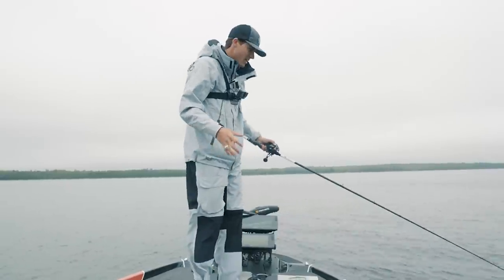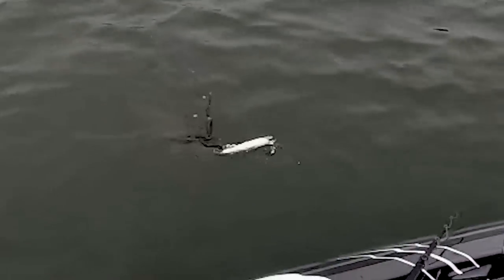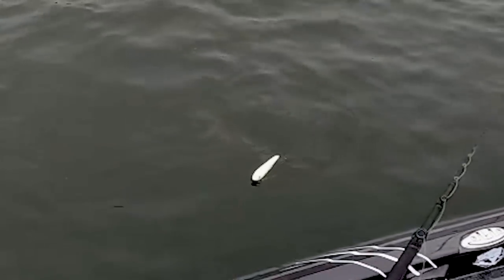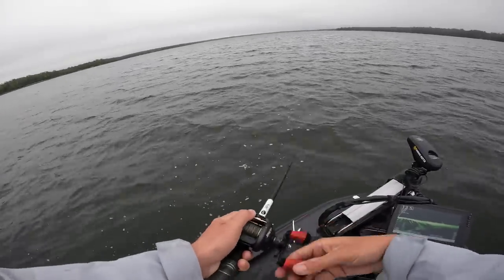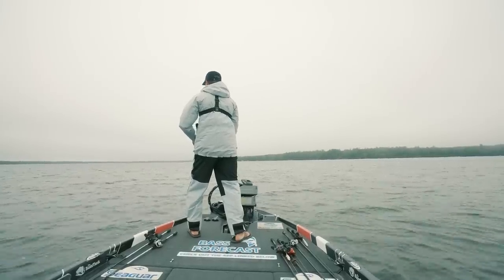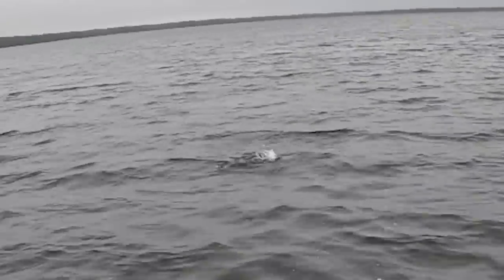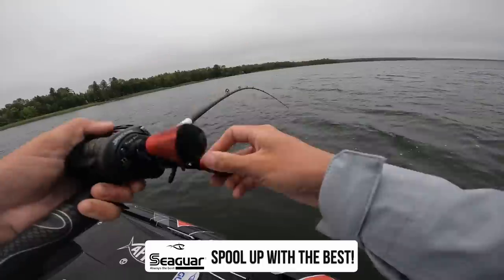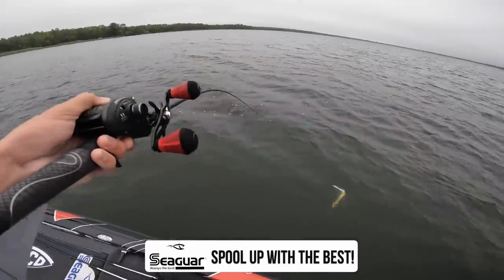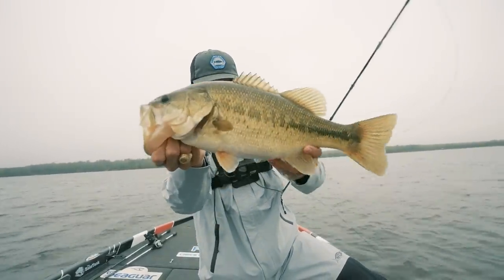A fish followed it to the boat. This bait is crazy. Oh my gosh, come eat it, buddy. He's still there — he's sharking it. Yes, let's go! Oh my gracious, holy cow, that was insane. What a big one, get in the boat. Three pounder — absolutely sharked it. He followed it the whole way back to the boat. That's nuts.